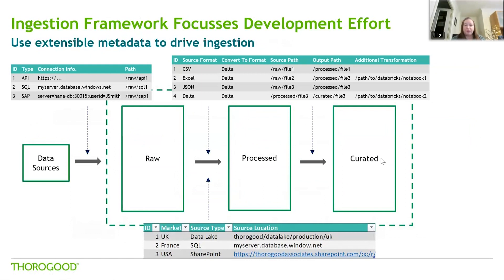For example, if we wanted to bring on a new market, all we would need to do is update the configuration file, add in the new market and where we're pulling that data from. There are no code changes required — we can just hit go, rerun our routines, and that data will get ingested from the new source and path.